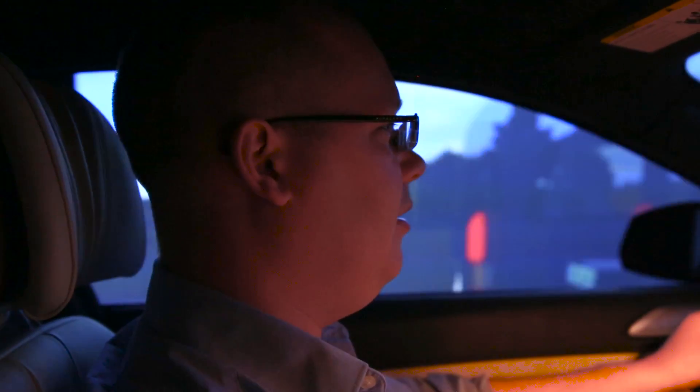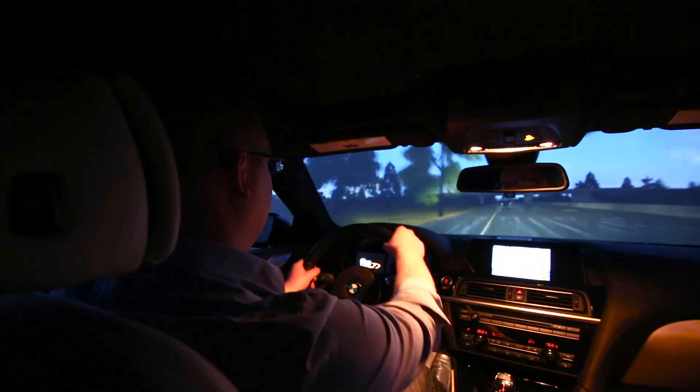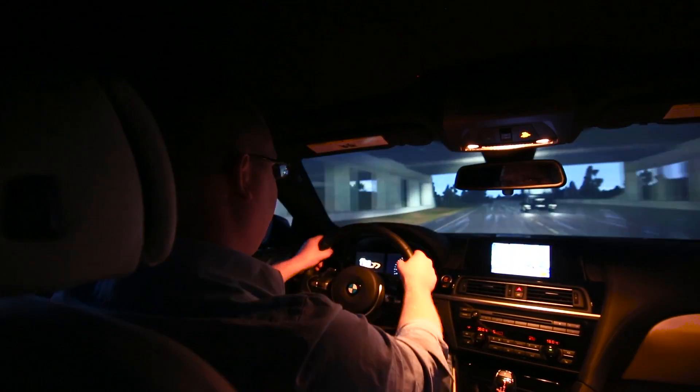So do you want to find out what it's like to drive 150 miles per hour the wrong way down a highway? We did. Check it out.